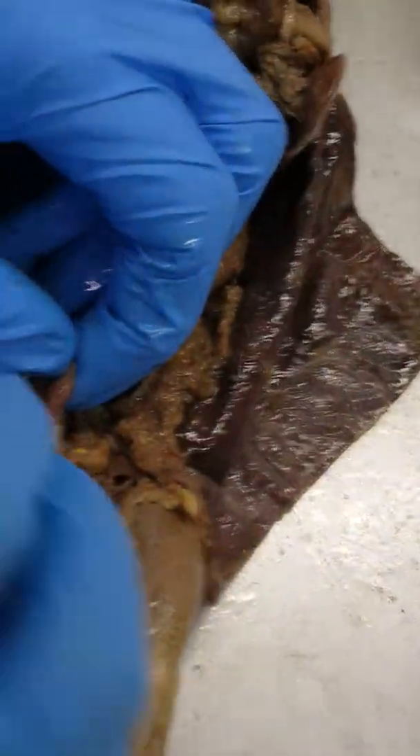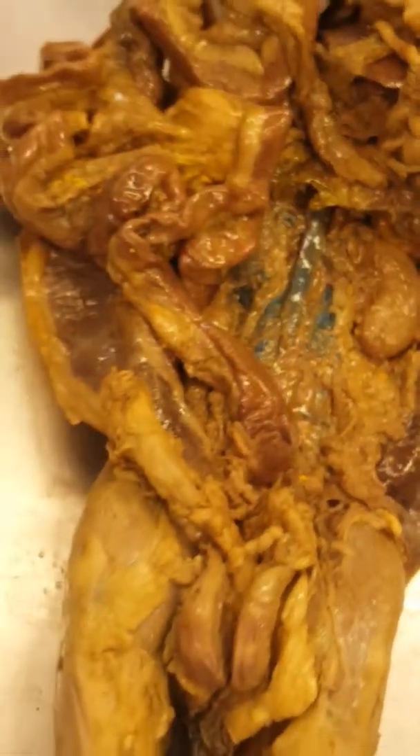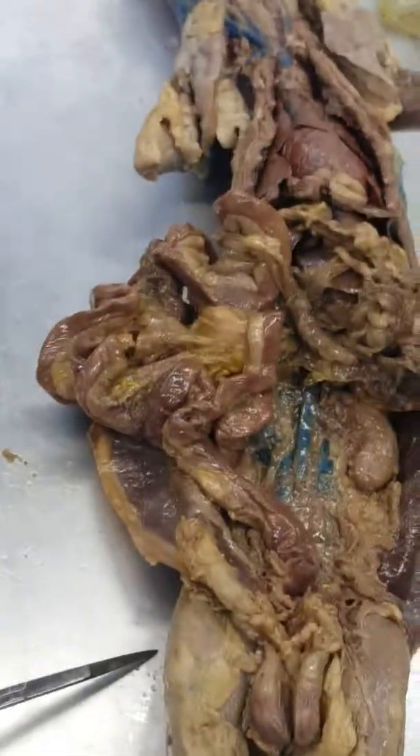So this tube right here that you see coming out — right there — that's the urethra. Alright, girls, did we get everything? Thank you. Did y'all discover anything?